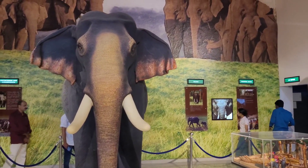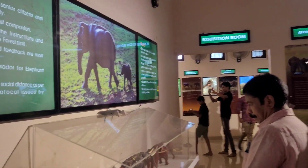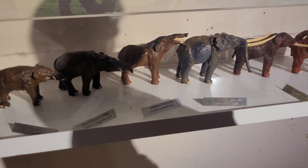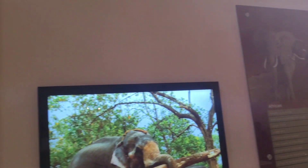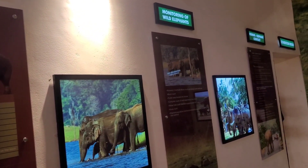The elephant museum takes you to a wonderful world of elephants. Here you can see the evolution, habitat, food, behavior, and senses of elephants. We can also have a look at the animal's original body parts like skull, teeth, joints, and more.